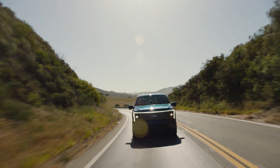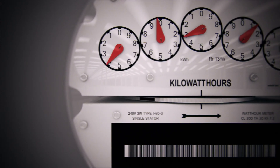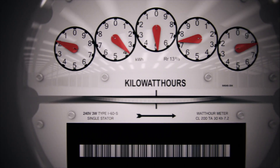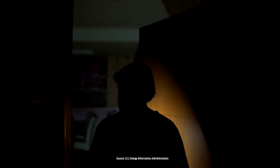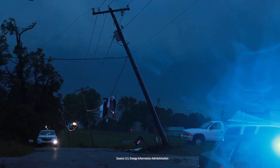In the future, it will add even more capability and could help lower your energy bill by drawing electricity from your F-150 Lightning during peak energy hours.